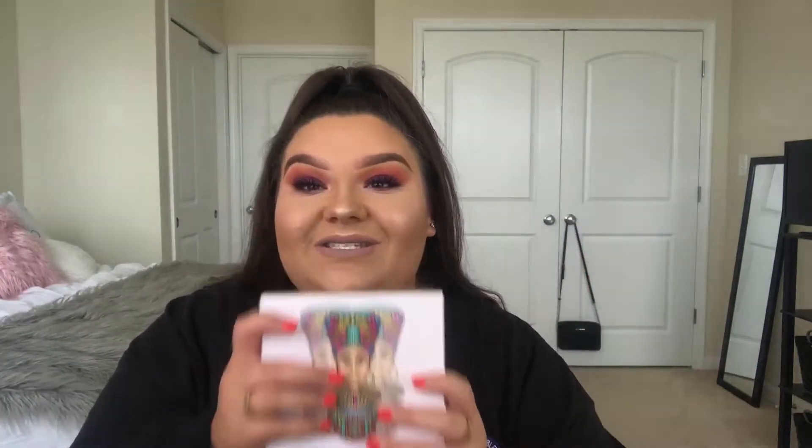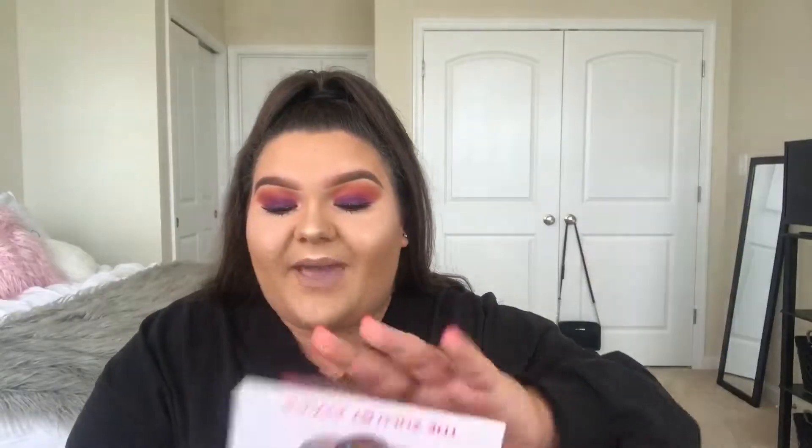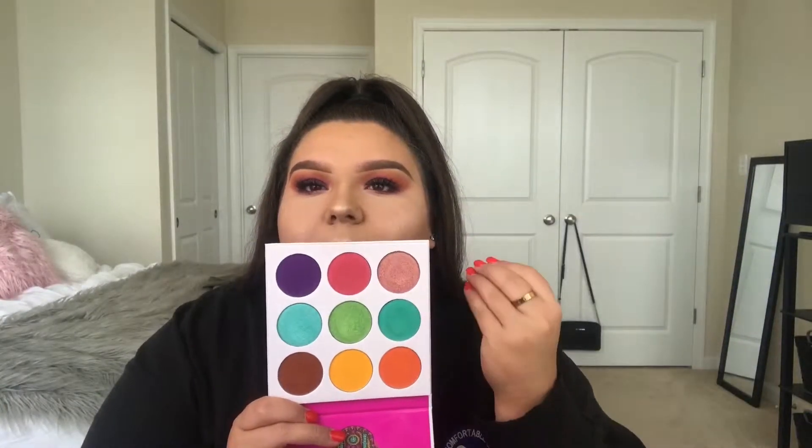It is blowing up. I actually saw NikkieTutorials talking about this palette and I'm absolutely over the moon for it. It is so beautiful. First of all, A plus for packaging. These pans give you such an amazing amount of product for the price point. It's insane.